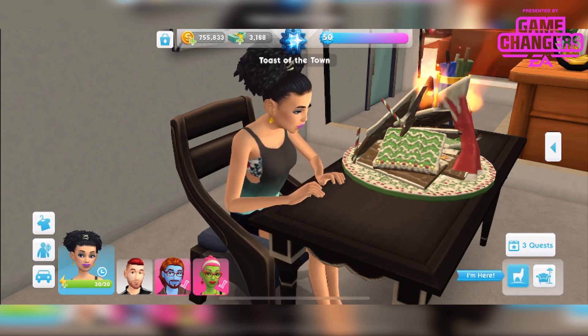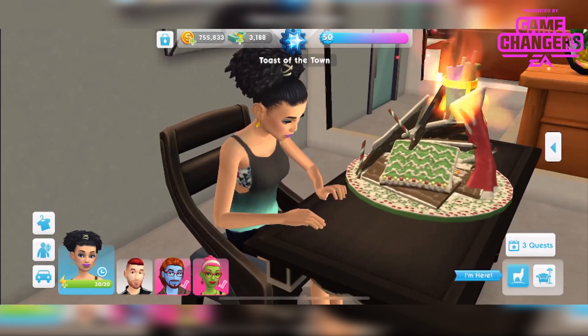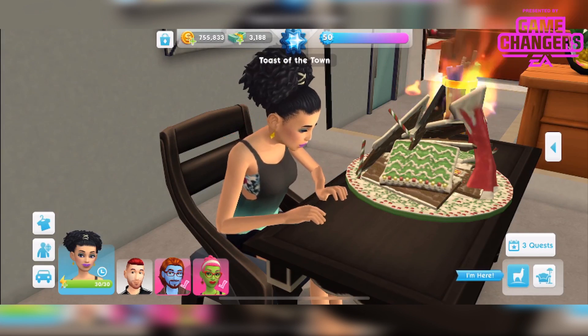Here we are joined by my sim. Doesn't this just sum up The Sims in 2019? That's awful. She's on an imaginary keyboard next to her disaster cake.